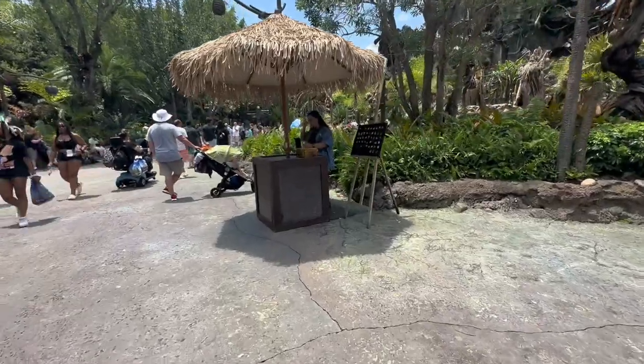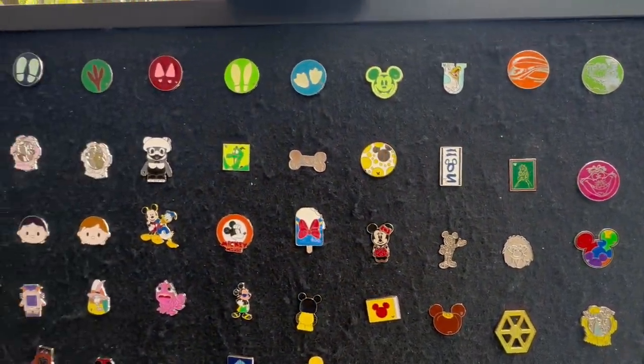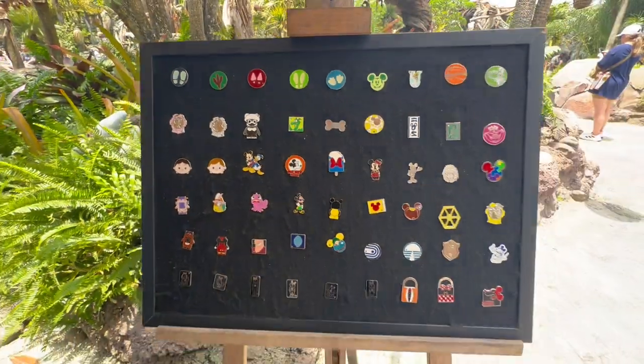Here's the pin board, and here's Avatar's pin board. Let's see what's hiding on here today. Nothing I need to go home with.